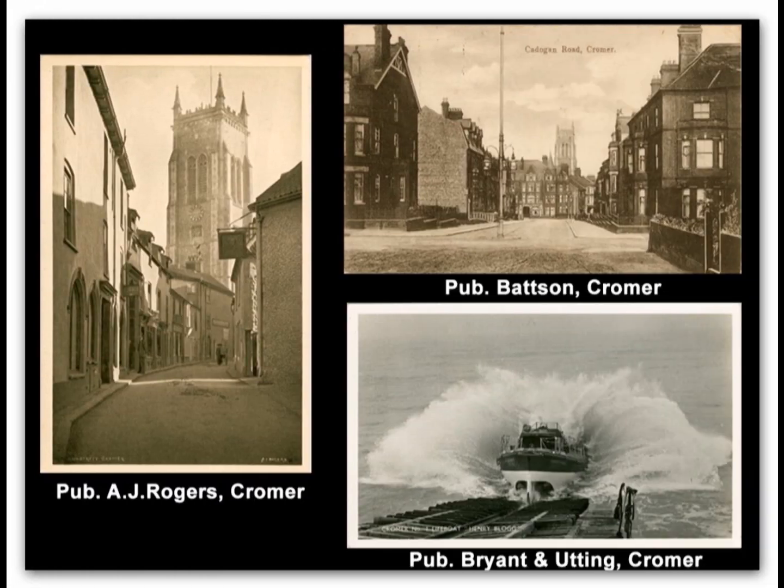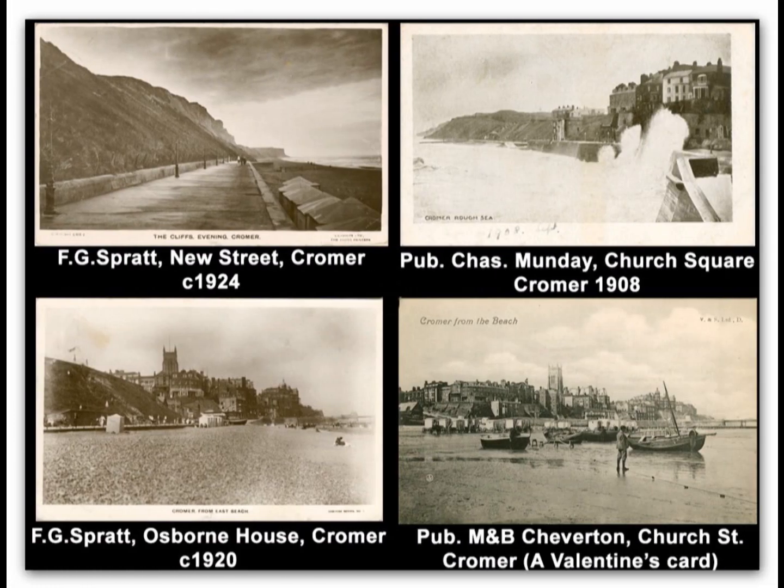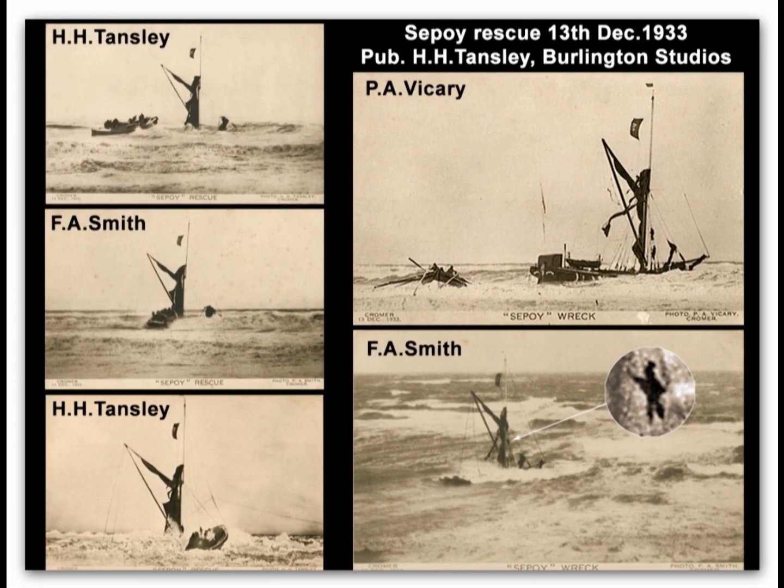The postal view card became popular early in the 20th century, as people wanted to include a view of their holiday location when writing home to friends and family. I've put this selection of postcards together with the publishers' names — they would not necessarily have been the photographers, but may have commissioned the images to sell through their shops. You can see from these Sepoy rescue cards that H.H. Townsley used other photographs, as well as his own, to make up a series of images.